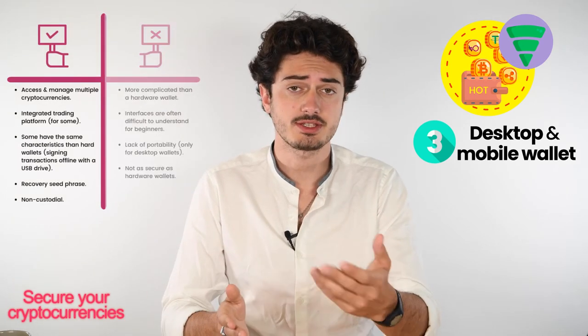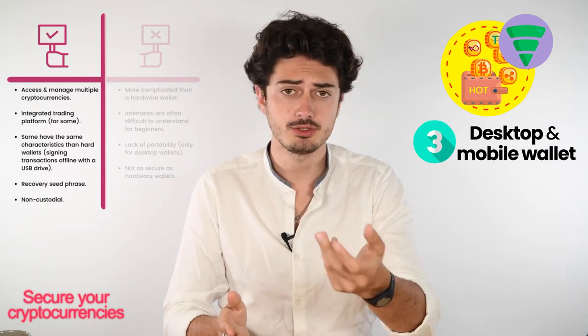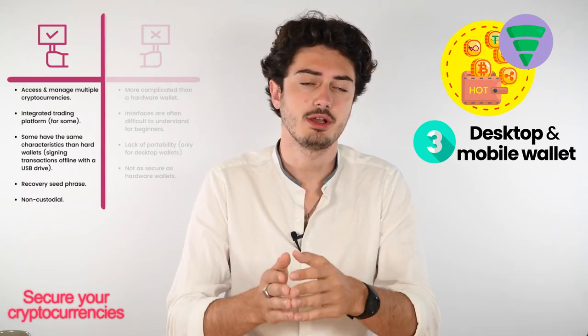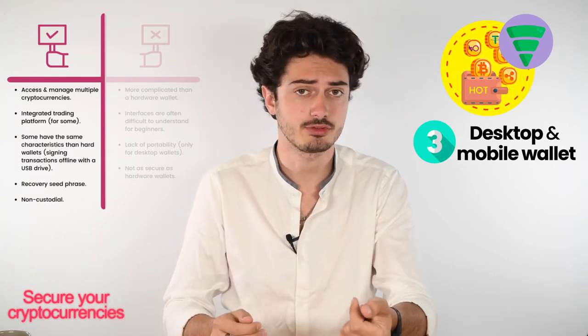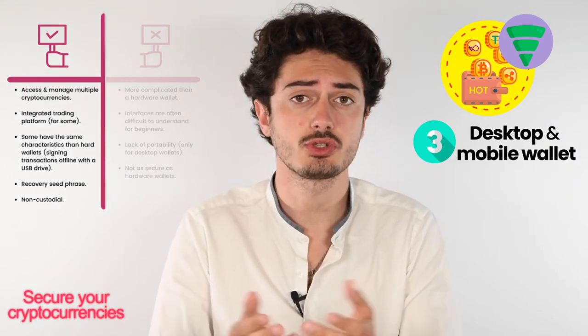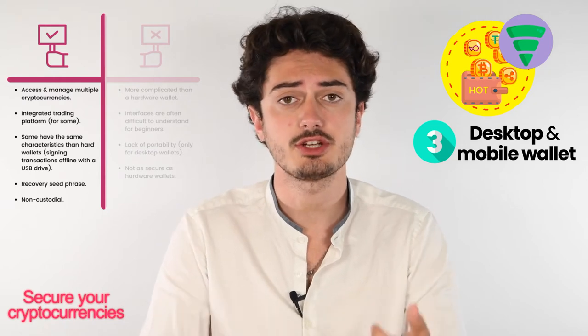What are the pros and cons of mobile and desktop wallets? First, you can access and manage multiple currencies, just like exchange wallets. Some have integrated trading platforms, and a few have features similar to hardware wallets — like signing off transactions with a USB key. Lastly, your private key is non-custodial, which means you are the sole owner and can manage and access your funds directly and privately.